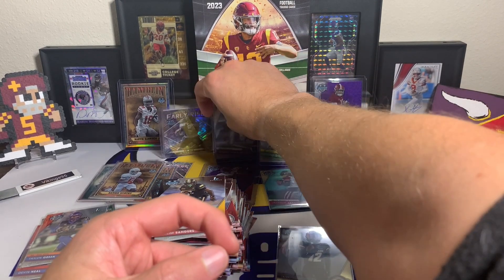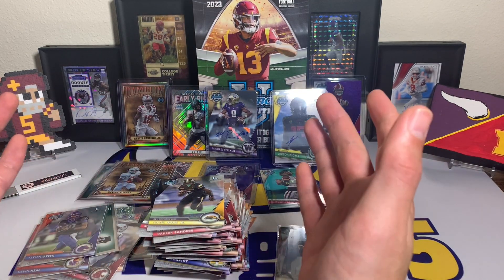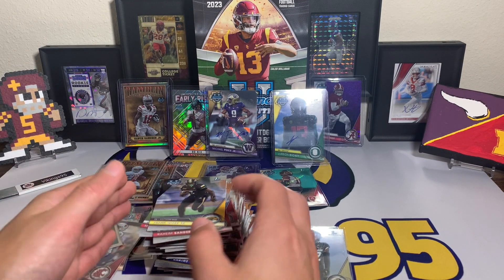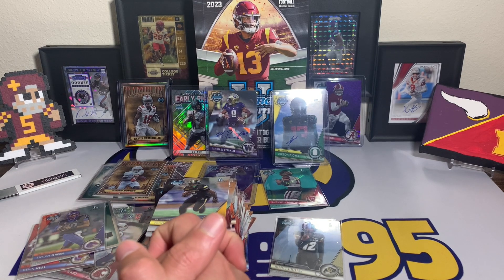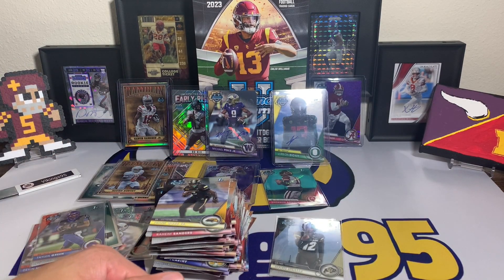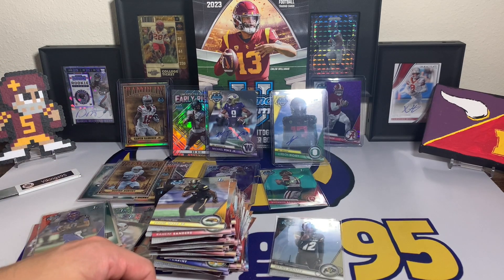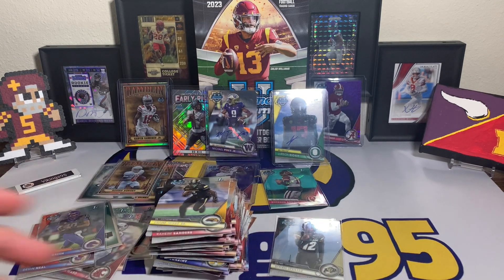That was a fun opening — last pack mojo, we got the two autos. One auto is definitely a lot more fun than the other — the scribbles look like a toddler might have done them, no offense Jurian, but try a little bit more on the auto. Biggest pet peeve nowadays is players not caring about their autograph. Michael Penix that's huge. Marvin Harrison Jr. Ramblin' Man, Early Risers Bò Nix, sweet numbered cards, parallels, a fat stack of Bowman Firsts — that was a fun one. No Shedeur Sanders, no Caleb Williams, but a great opening regardless. Hope you enjoyed the video — have an awesome weekend!